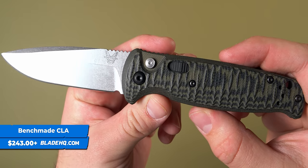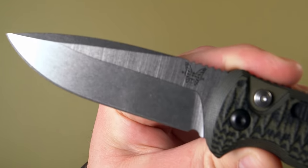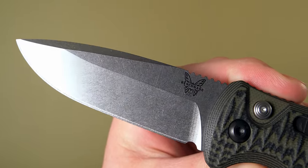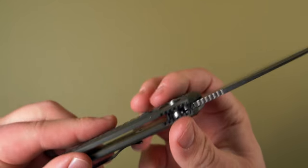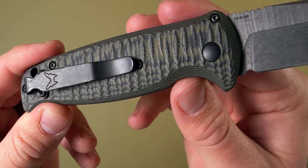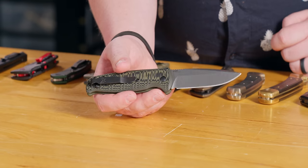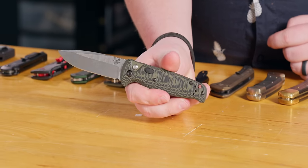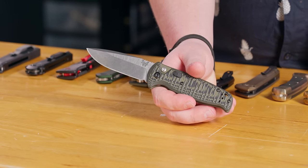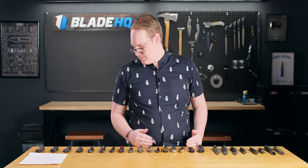My personal favorite everyday carry Benchmade auto is the CLA. I love this G10 handle — OD green and black with kind of a camouflage pattern. I love the looks and the grip, and it has a 154CM blade. This year at SHOT Show Benchmade announced a CLA with a Magnacut blade, which is very exciting. It's got a nice deep carry pocket clip, secondary action, and it snaps with the USA-made authority that Benchmade offers — a great everyday carry automatic.